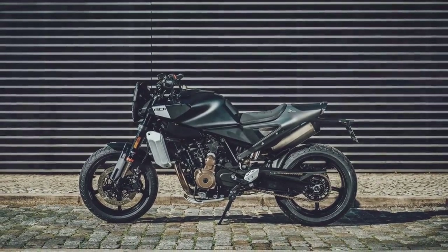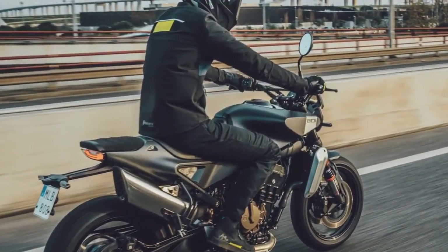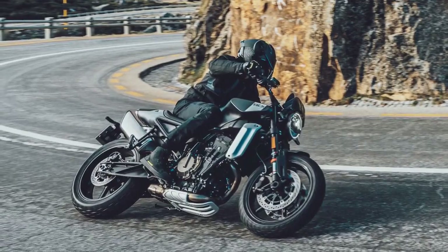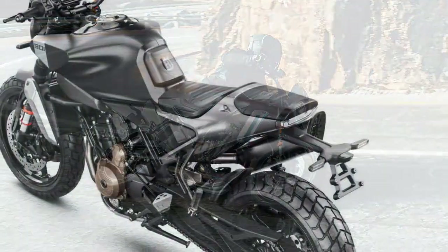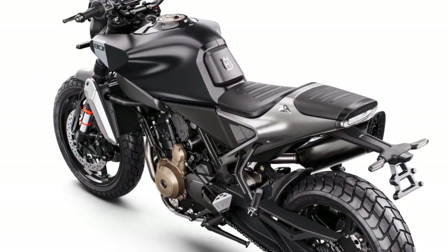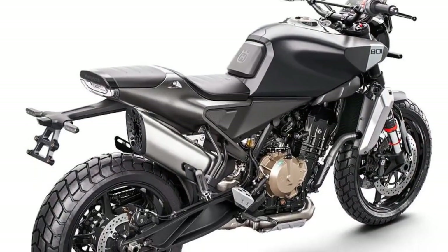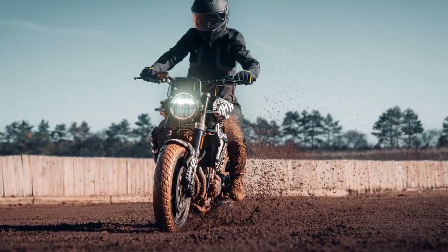In the realm of suspension, the Svartpilen holds an advantage over some competitors. Up front, it features a 43mm inverted WP Apex fork with rebound and compression adjustability, offering 5.5 inches of travel. Conveniently located atop the fork caps are tool-less adjusters, allowing for 5 clicks of adjustment each. The linkageless WP Apex shock at the rear provides 5.9 inches of travel and is adjustable for spring preload and 5 clicks of rebound damping.